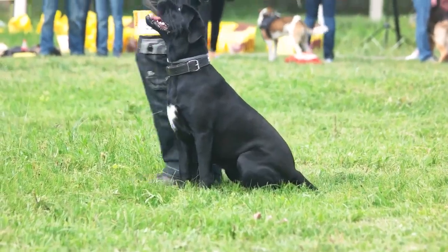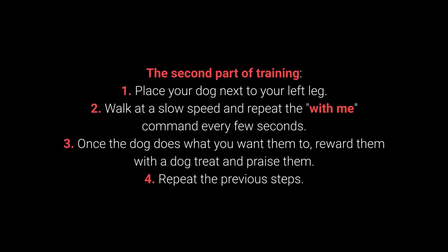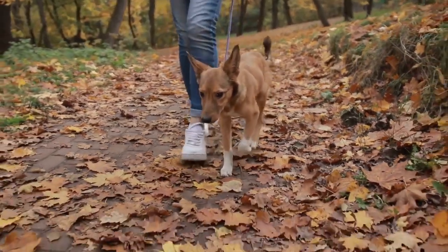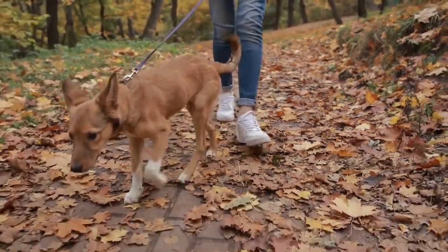Once your dog learns the command, move on to the advanced part of training. Second part: 1. Place your dog next to your left leg. 2. Walk at a slow speed and repeat the with me command every few seconds. 3. Once the dog does what you want, reward them with a dog treat and praise them. 4. Repeat the previous steps. The with me command is one of the most essential for dog walking. I advise you to teach it to your dog before going out on a walk.